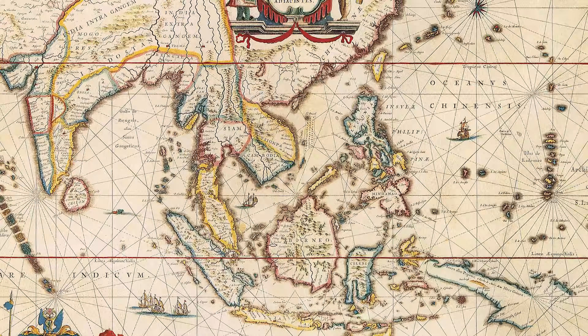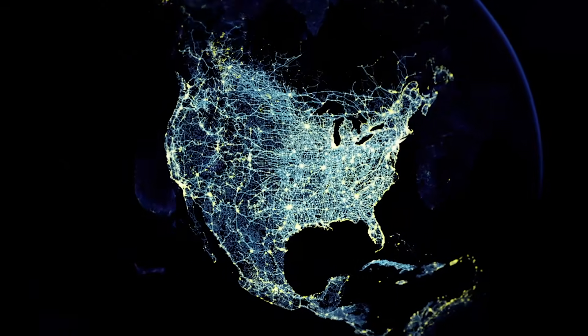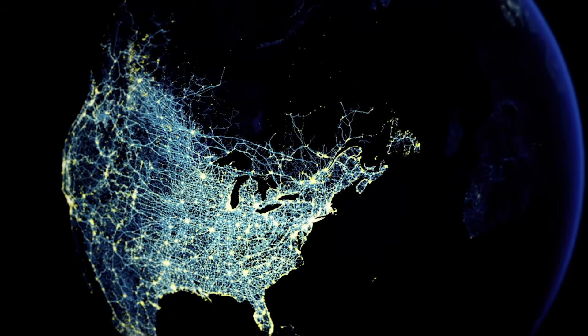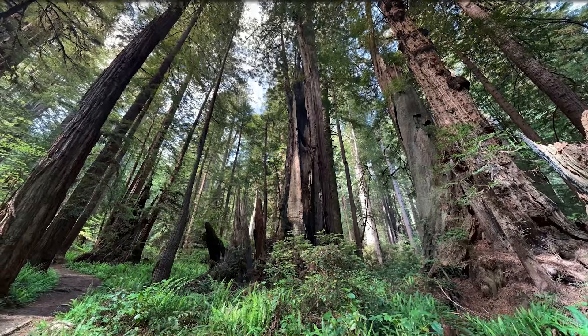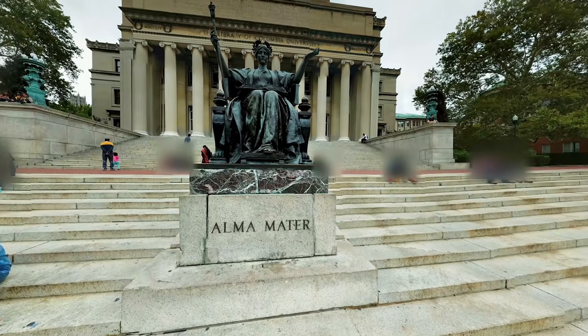Maps are fundamentally about where things are. Think about a satellite map or even the map that you draw on a napkin for your friend — you're talking about where things are and where they are in relation to each other. And in that sense, Street View was different. It promised an immersive, on-the-ground experience of far-flung locales.